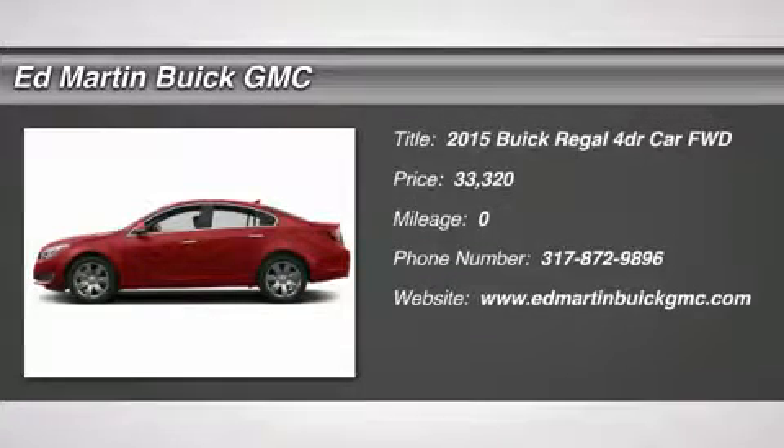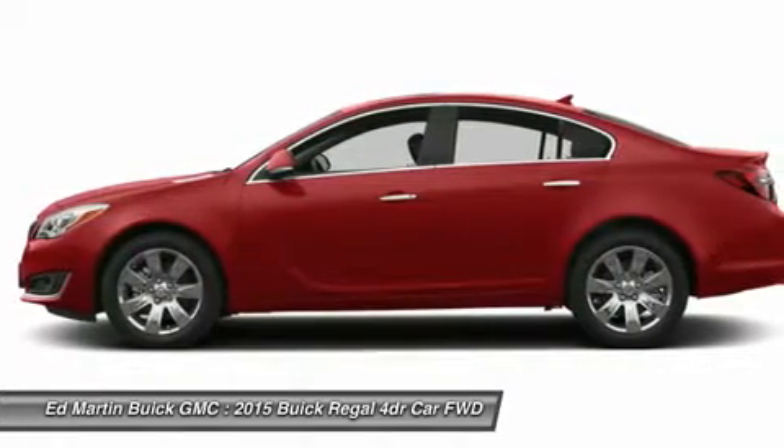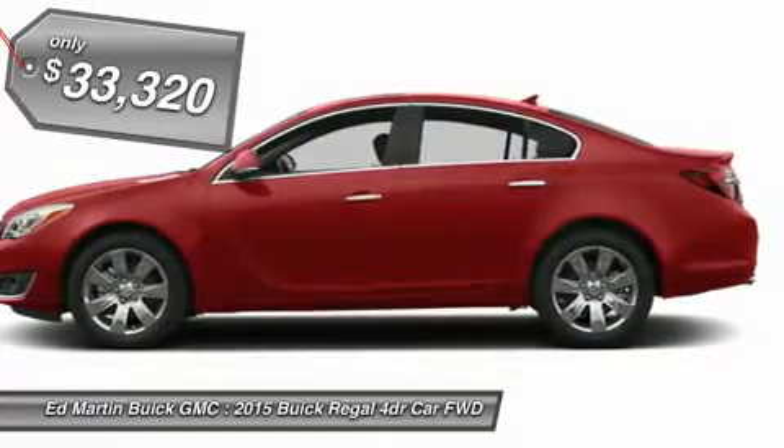The 2015 Buick Regal is based on the European Opel Insignia. The Regal is as much a sports sedan as it is a family sedan and is priced below $35,000.